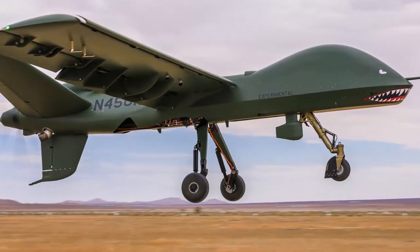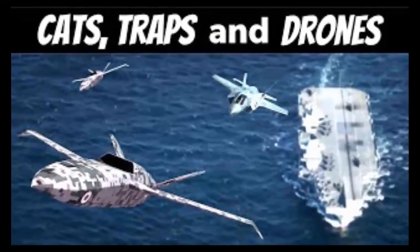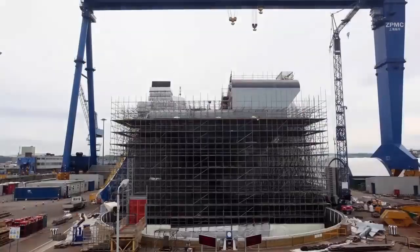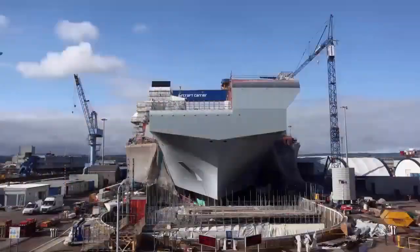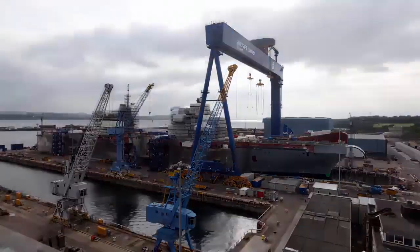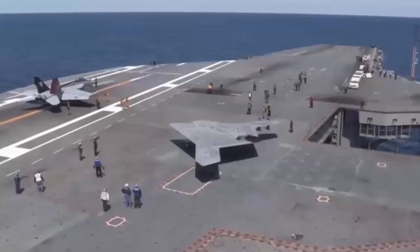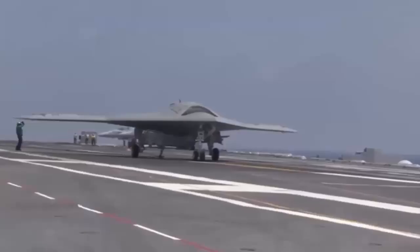Uncrewed aircraft in this category are an aspiration that the Royal Navy is already working toward under Project Vixen. Ultimately, the Queen Elizabeth-class design would be reworked with catapult launch gear, allowing the warships to operate the heaviest aircraft you can imagine — including larger, high-performance drones, but potentially also crewed fixed-wing aircraft, which would be a very significant development for the Queen Elizabeth-class.